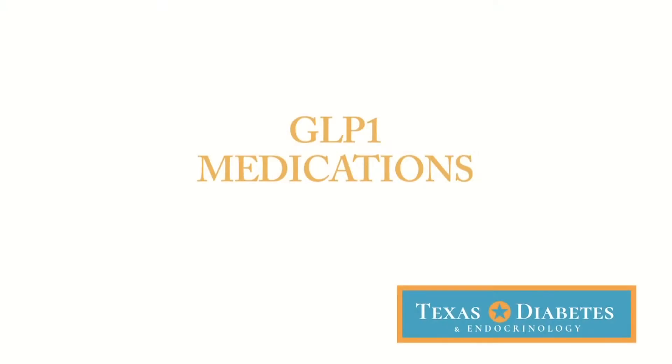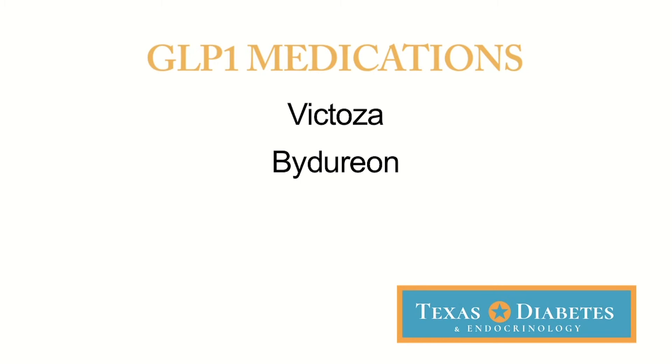One group of medications used in the treatment of diabetes is referred to as the glucagon-like peptide 1 agonists. Most people refer to those as GLP-1 agonists, or just GLP-1s for short. You may have heard of these medications or seen them on TV — medications like Victoza, Bydureon, Trulicity, and Ozempic.